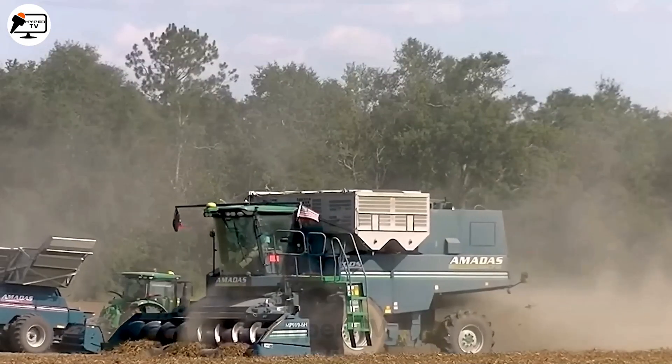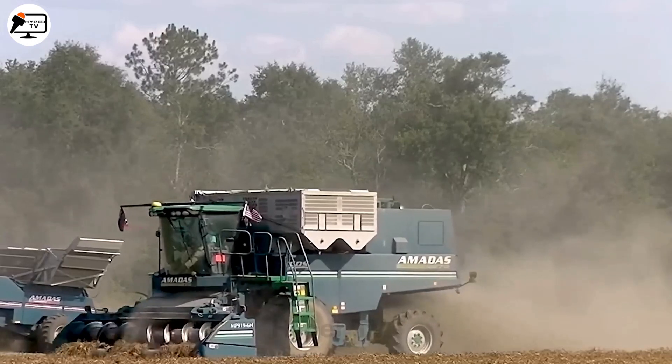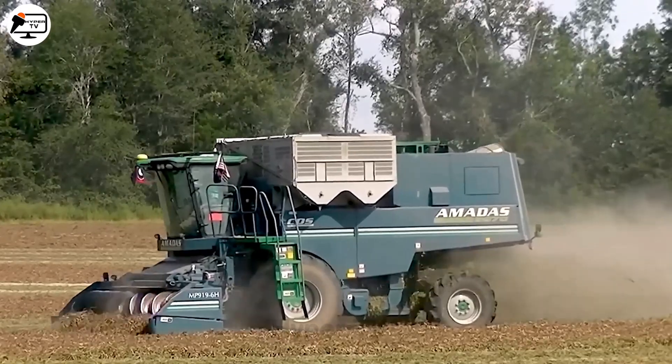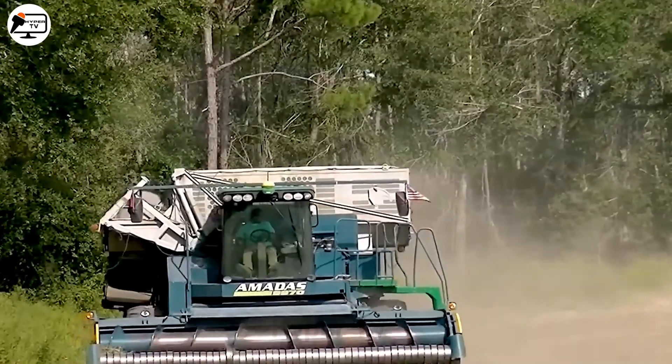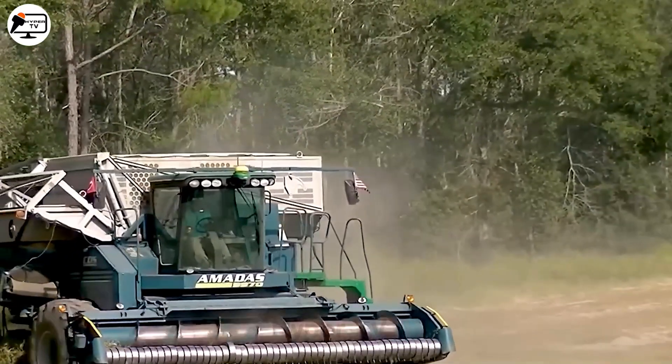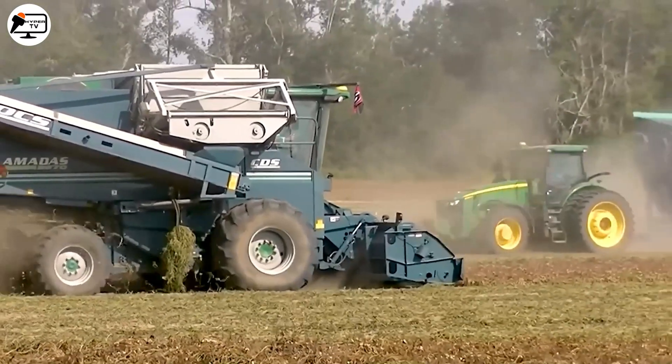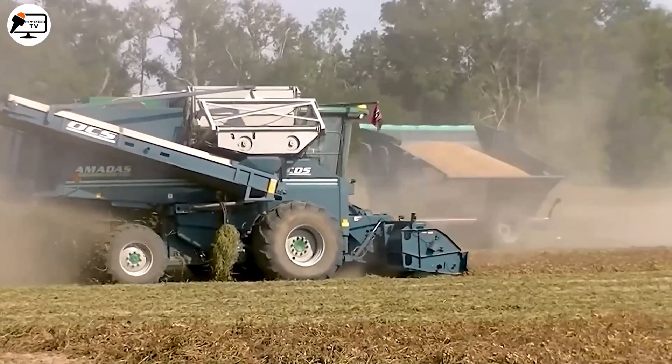The Armada 9970, a state-of-the-art peanut harvester equipped with a six-row head, showcases revolutionary technologies that skillfully harvest and separate peanut shells from the soil. Thanks to its ingenious spiral blades, the loss is minimal during the process.